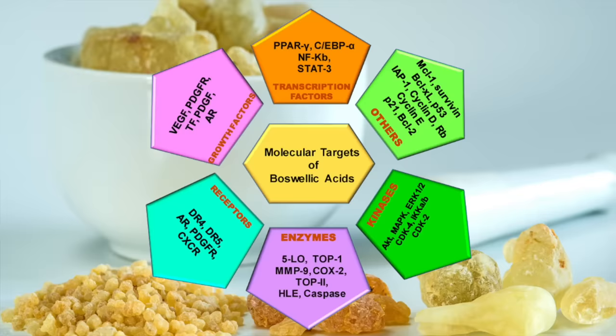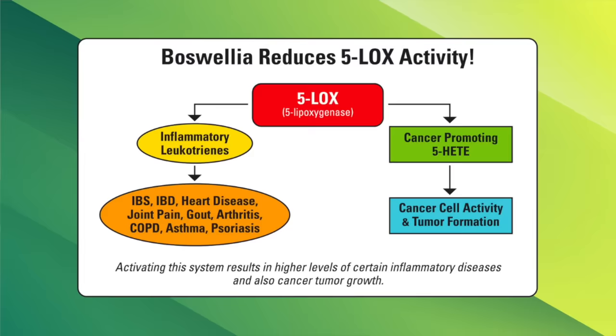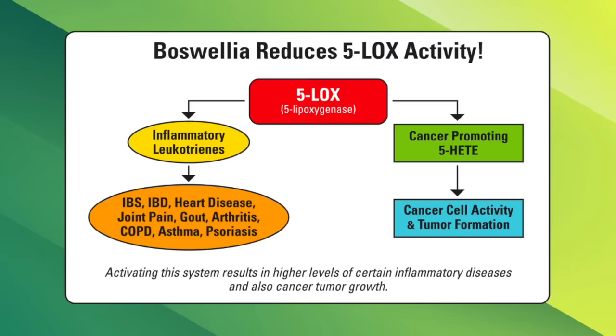The active compounds in Boswellia serrata, called boswellic acids, have anti-inflammatory effects by inhibiting an enzyme called 5-lipoxygenase. This enzyme is involved in the metabolism of arachidonic acid and plays a crucial role in the production of pro-inflammatory leukotrienes. These pathways contribute to inflammation, immune responses, and various disease processes.